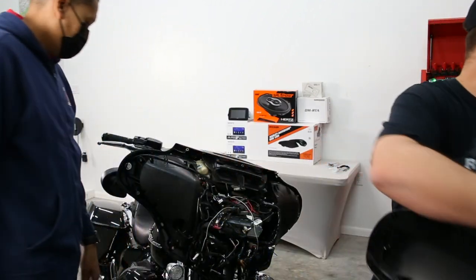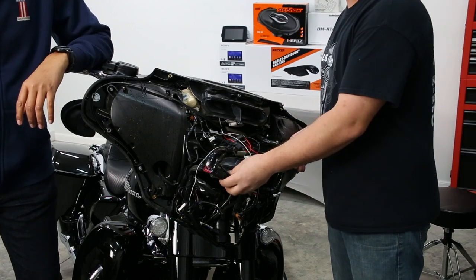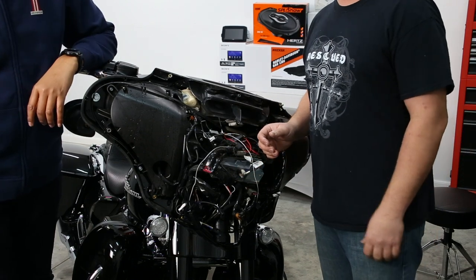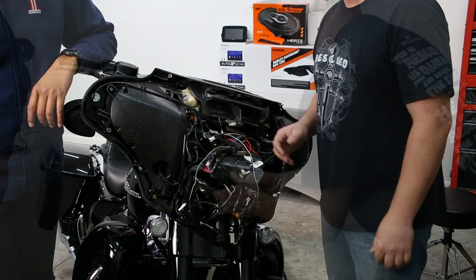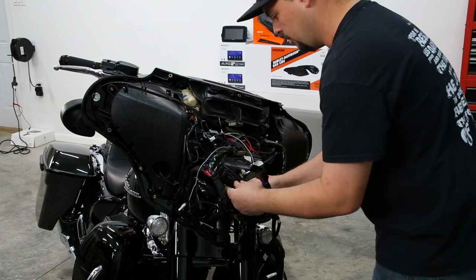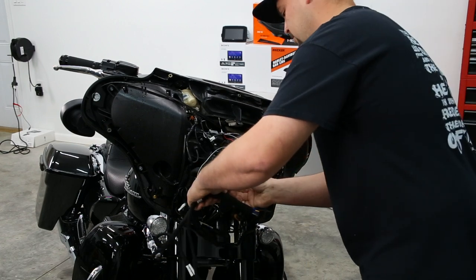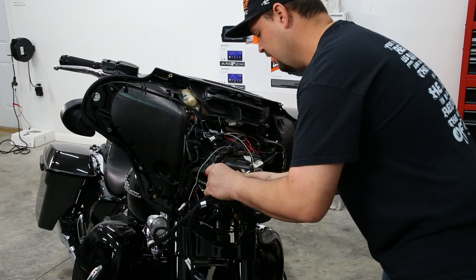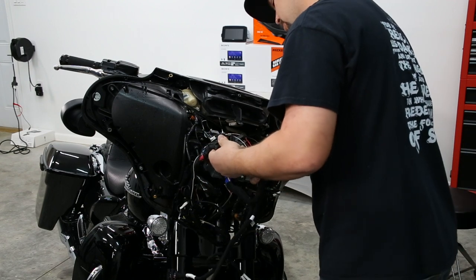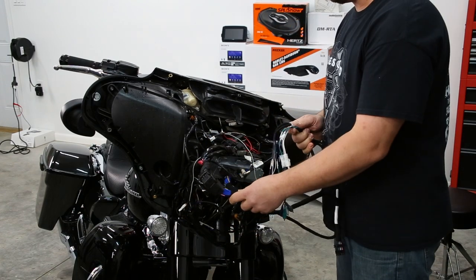With the fairing off, we're going to unplug the main Harley connector. We have a harness that tees in here to add our amplifier, and it also gives us a good source to pull that factory signal, feed it through our RTA, and see if we need a DSP. By doing this we're not going to cut any wiring in the bike — that's very important if you have a warranty, because Harley is one of the few companies that will void your warranty if you cut any wires.